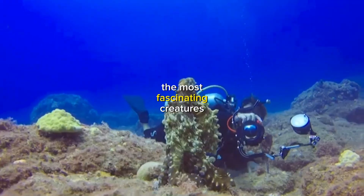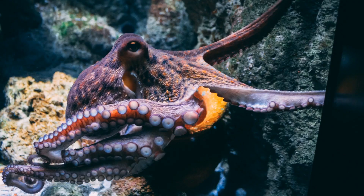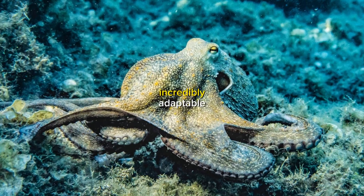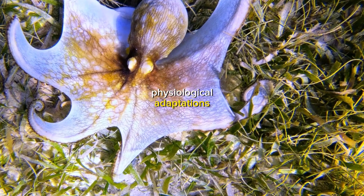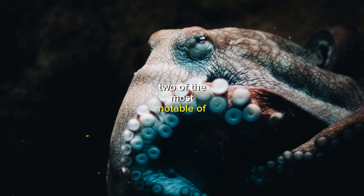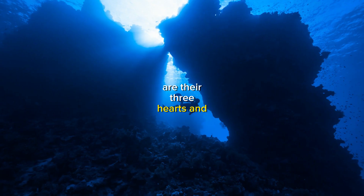Octopuses are some of the most fascinating creatures on earth. They are highly intelligent, incredibly adaptable, and possess a number of unique physiological adaptations. Two of the most notable of these adaptations are their three hearts and blue blood.